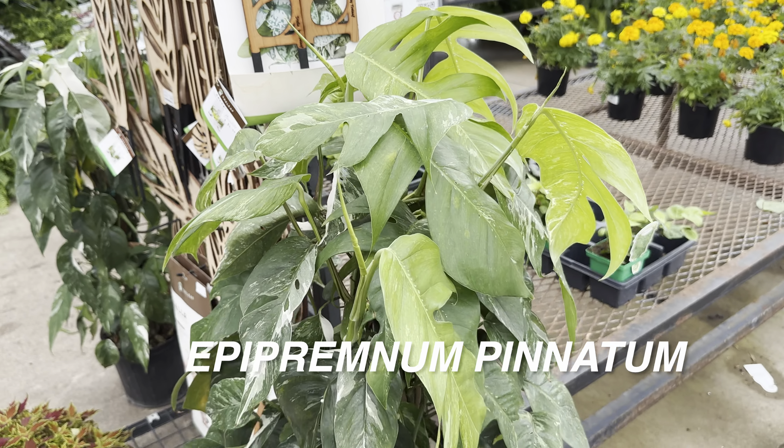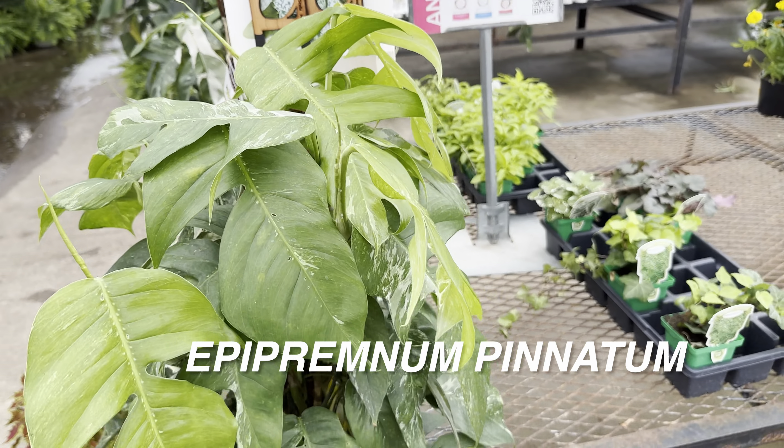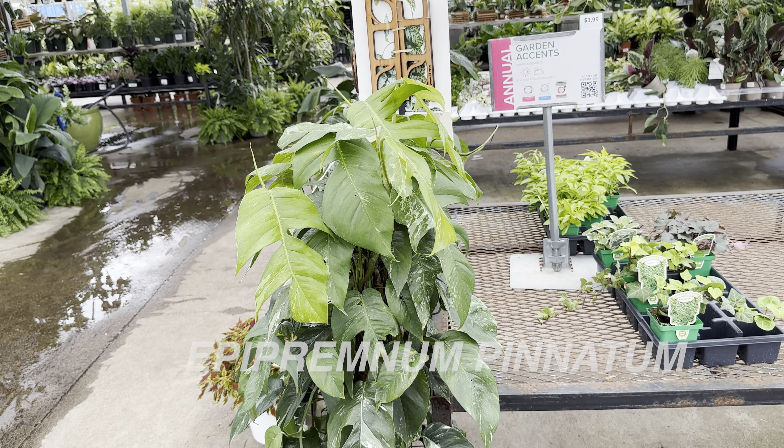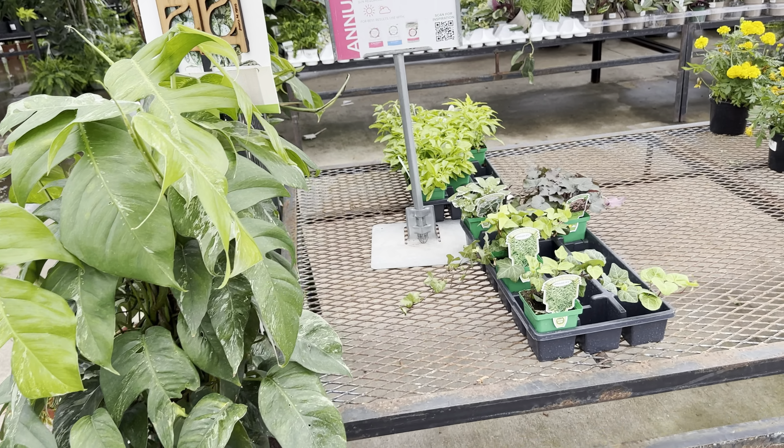Over here we've got Epipremnum pinnatifidim Albo on a totem. You can see that as the leaves grow up a pole, they mature and start to fenestrate — that's really cool.